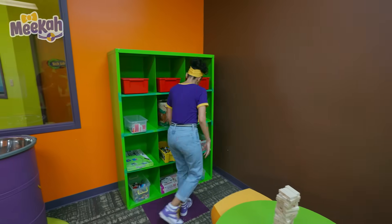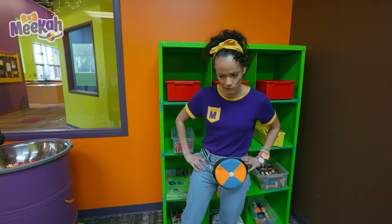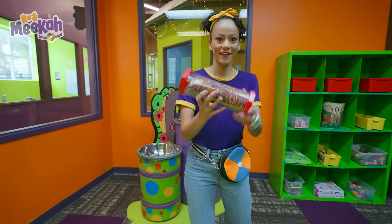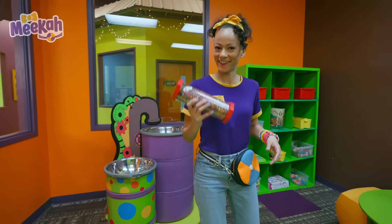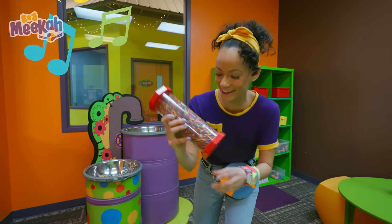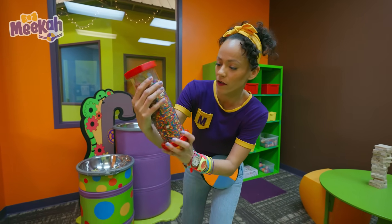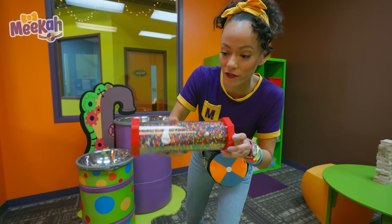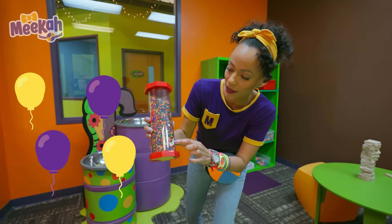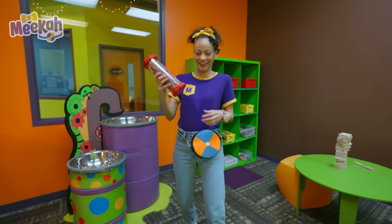I don't see any items yet for our science experiment. Oh, what's this? It's kind of like a musical instrument. See all these different colors? Look, there are little items in here that you can find — looks like a balloon and a little fuzzy ball. This is fun.